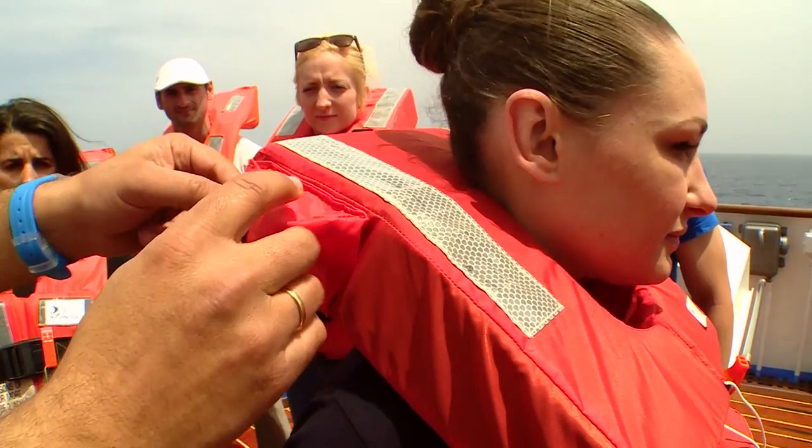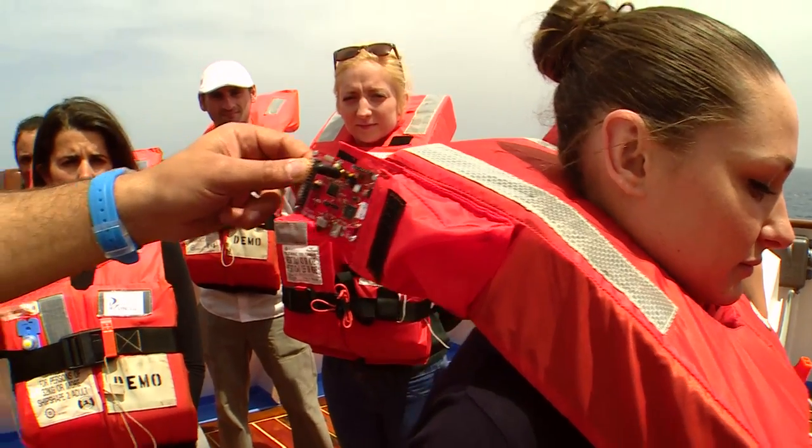So we developed this device, which is a system consisting of two devices. This one is located on the lifevest of a passenger in the water, and the other device is on a UAV — on a helicopter or quadrocopter flying above the rescue area in the air.